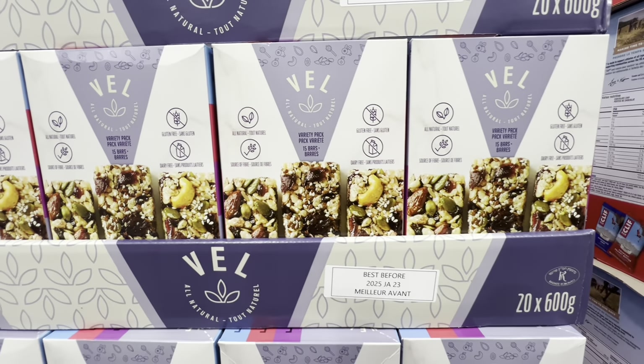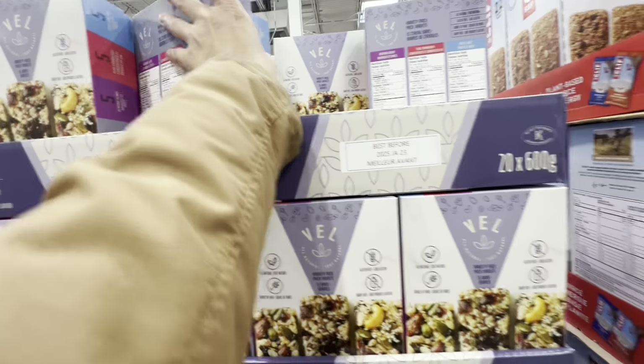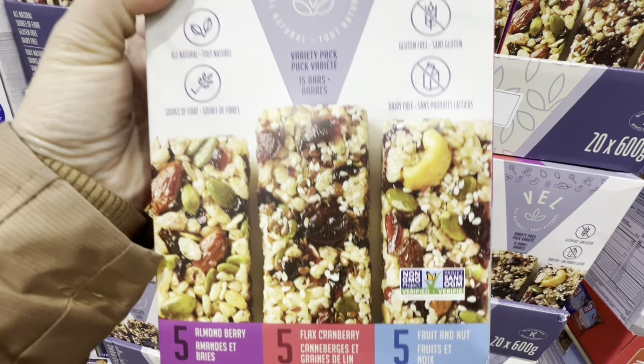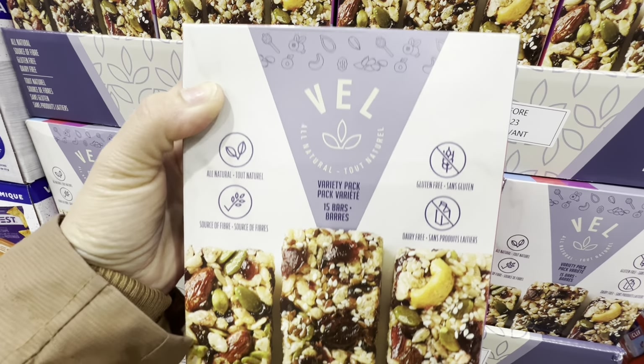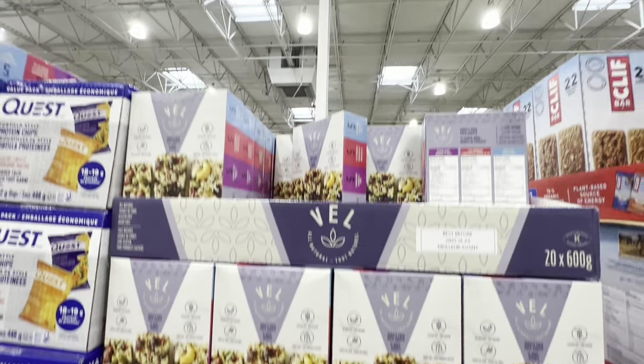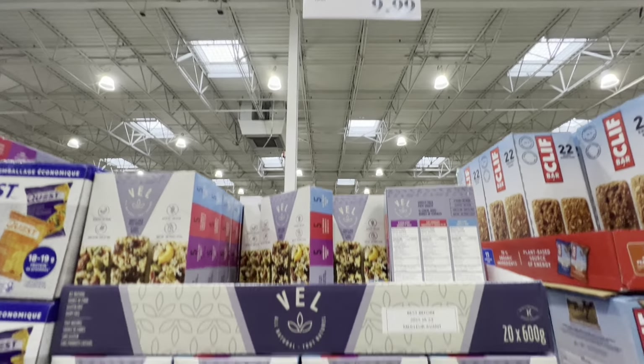Some more nutribars — a variety pack, all natural, gluten-free, dairy-free — you get 15 bars in three different flavors for $9.99.